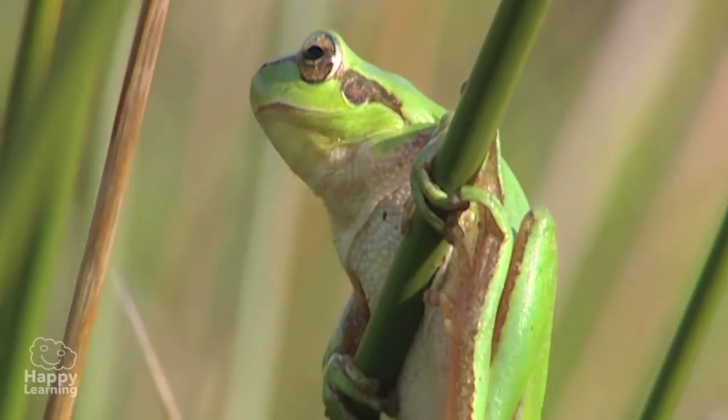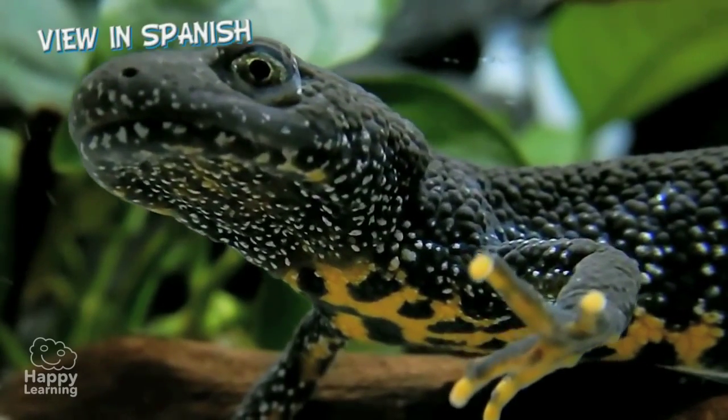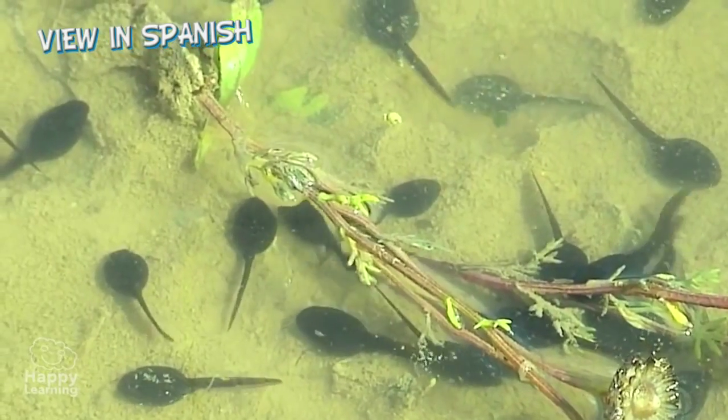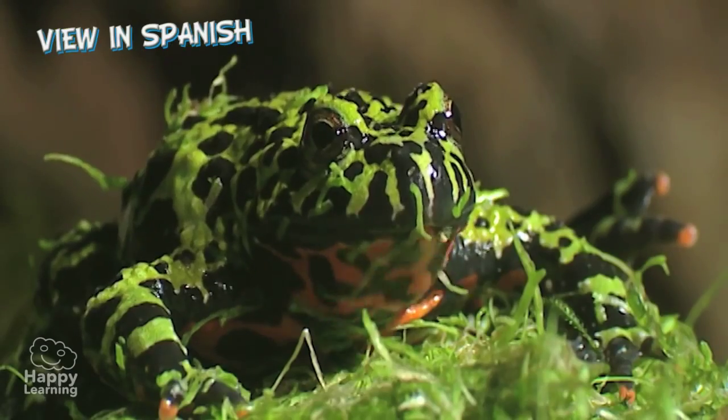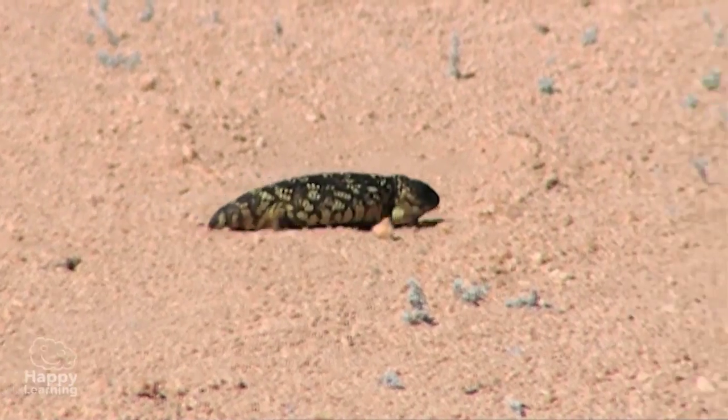Hello everybody! Today we're going to look at a truly amazing group of vertebrates. When they're born, they usually live in water, but when they grow up and become adults, they spend most of their time on land.